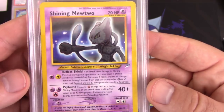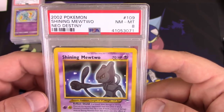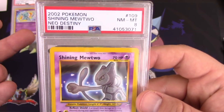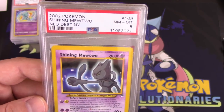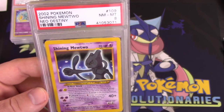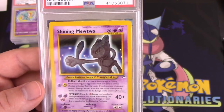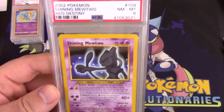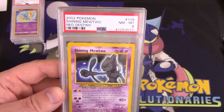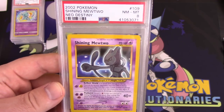Oh, it's the Shining Mew 2 — okay, so this is the Shining Mew 2. It's got a little bit of scratching there on the holo as well, but it did get an 8. This is an 8 — I can deal with that. So, 2002 Shining Mew 2 from Neo Destiny. Would have liked to have gotten one of these in a 9, but I'll take an 8 — that's still pretty good. Especially for a card that's old. You're talking about a 16-year-old Pokemon card here, guys. That's a long time for a card to stay in decent condition.